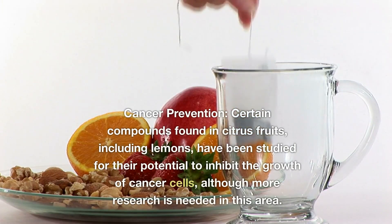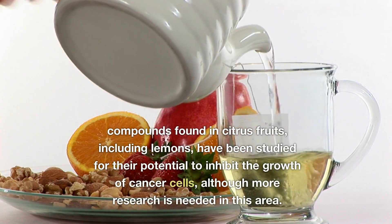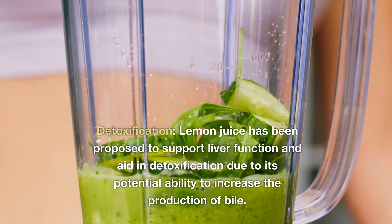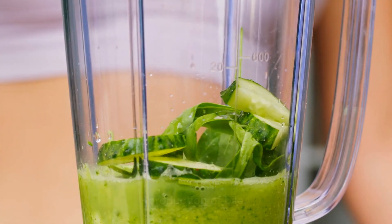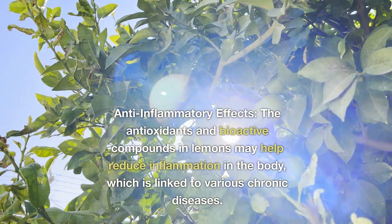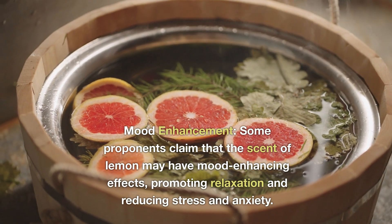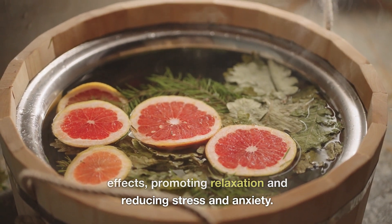Cancer prevention: Certain compounds found in citrus fruits, including lemons, have been studied for their potential to inhibit the growth of cancer cells, although more research is needed in this area. Detoxification: Lemon juice has been proposed to support liver function and aid in detoxification due to its potential ability to increase the production of bile. Anti-inflammatory effects: The antioxidants and bioactive compounds in lemons may help reduce inflammation in the body, which is linked to various chronic diseases. Mood enhancement: Some proponents claim that the scent of lemon may have mood-enhancing effects, promoting relaxation and reducing stress and anxiety.